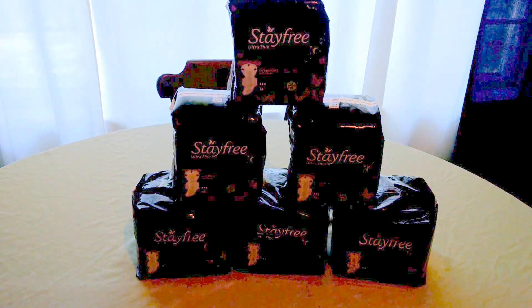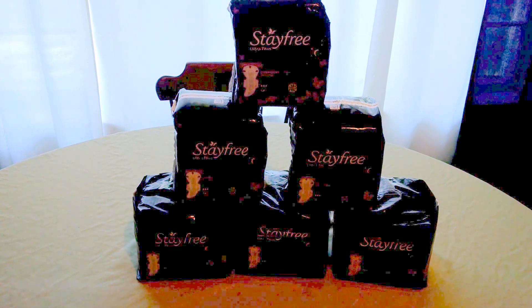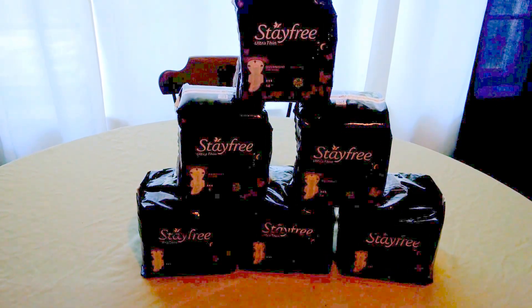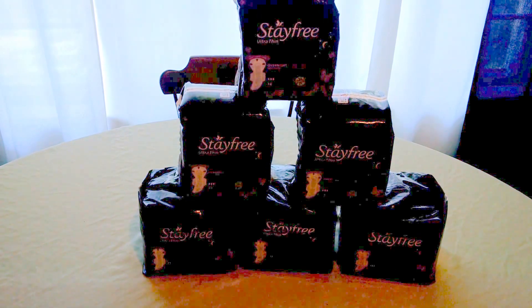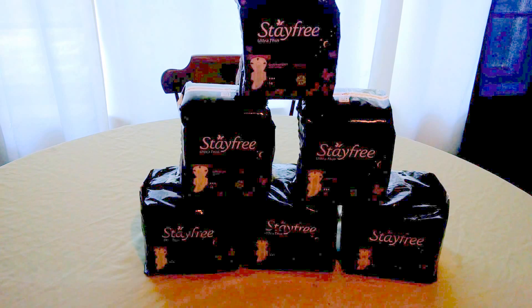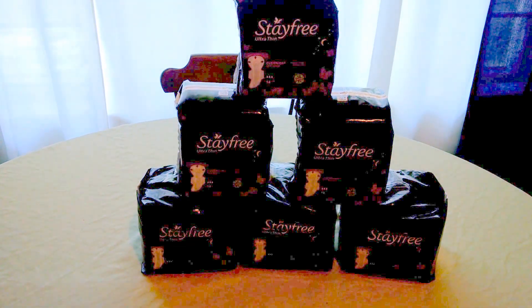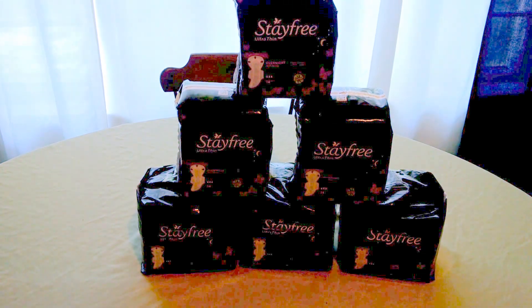Meaning that you pay $6 at the register, but get $6 back in gas points. So this is an awesome deal. If you're in the market for some Stay Free Pads, Tops is the place to get them. I will link the deal breakdown as well as any available printables below on my Facebook page and my blog. Please visit me there. Thanks for watching.